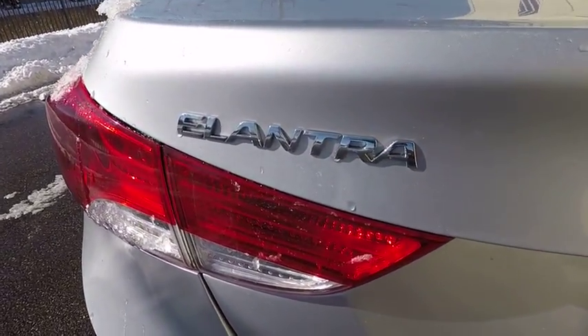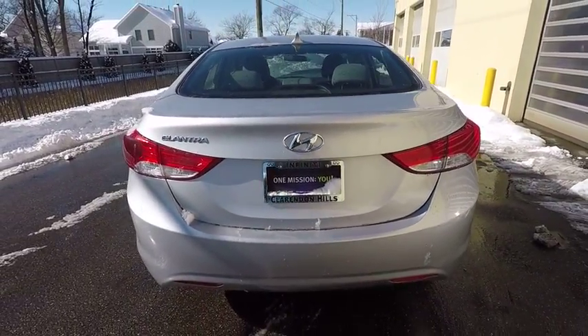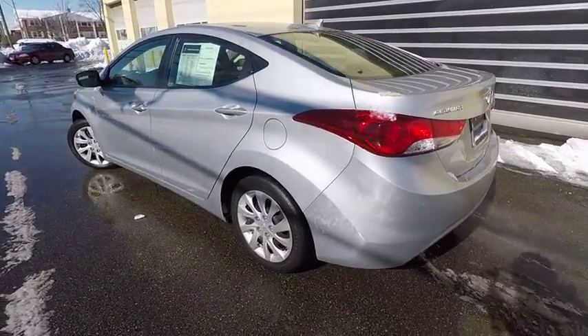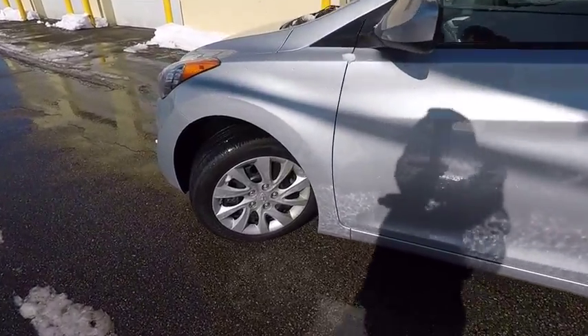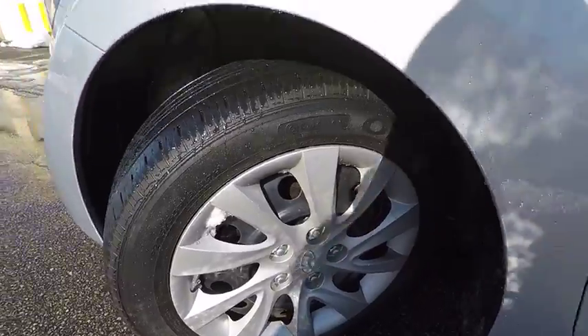Here are some of this vehicle's great options: traction control, steering wheel audio controls, dual airbags, air conditioning, leather-wrapped steering wheel, heated rear seats, power steering, four-wheel disc brakes, rear defroster, AM/FM stereo with CD player and MP3/WMA capability.